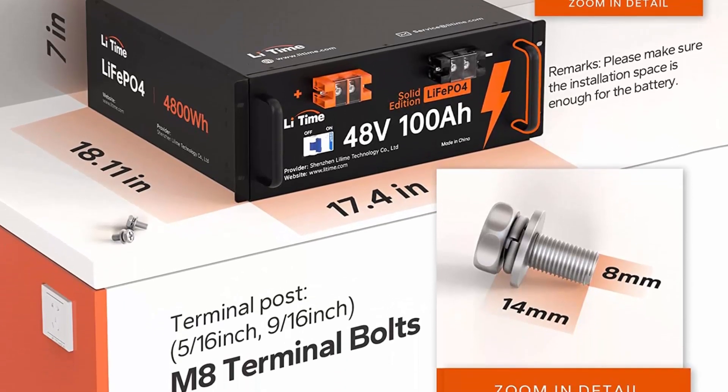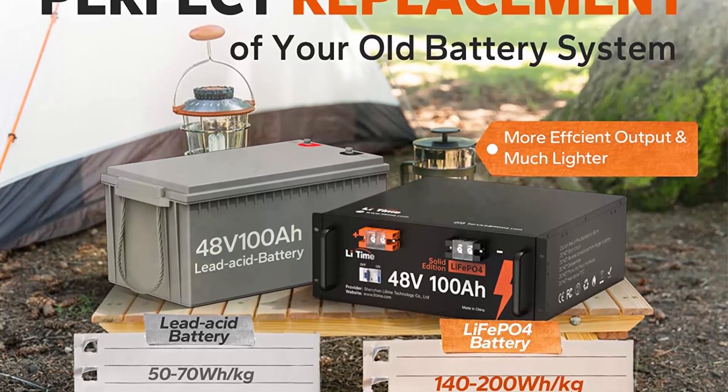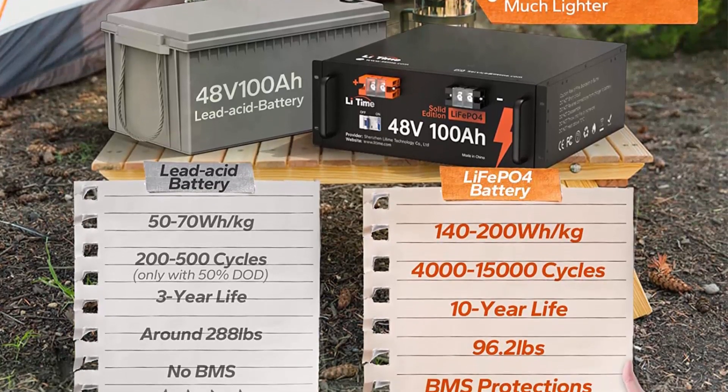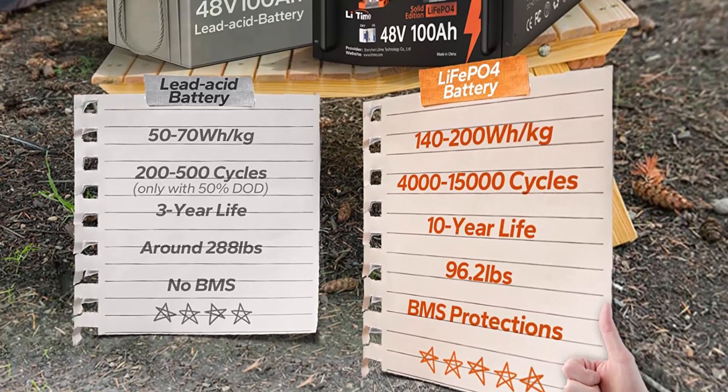The BMS with equalization controls the consistency of the cells inside the battery, which extends the battery lifespan. It also comes with FCC and CE certificates, and a 5-year warranty that will set you free from battery security concerns.